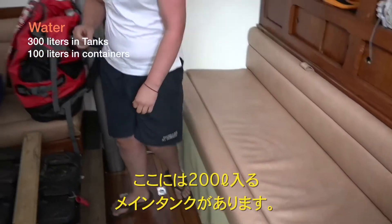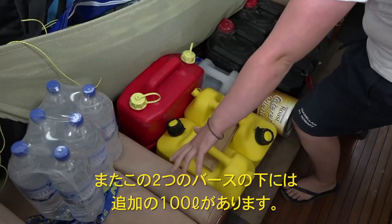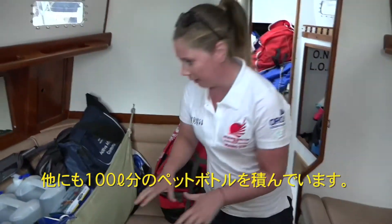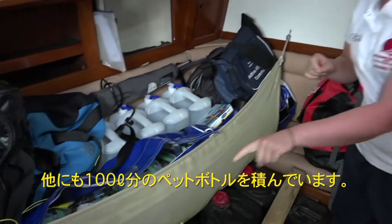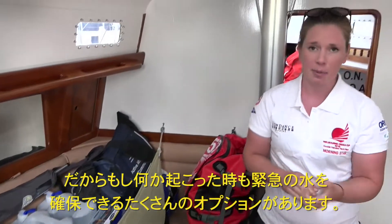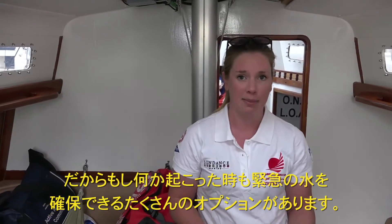We've also got 100 litres in this side which is under these berths here. We're also carrying an additional 100 litres in these bottles and some one and a half litre bottles as well. So it gives us plenty of backups if we have one tank fail, if any of our plumbing fails. We've still got another one plus our emergency water as well.